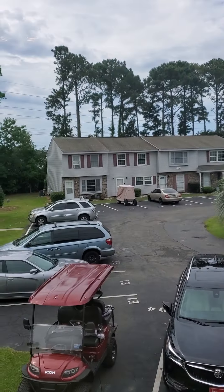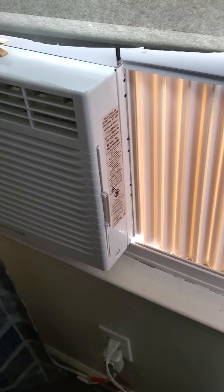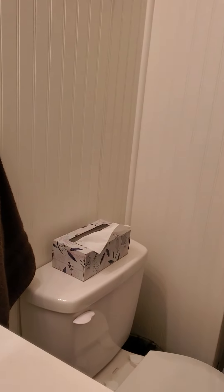You can get a feel for the neighborhood from here. This is what I was a little concerned about — not that a window unit can't work, but I would want to be sure that it does feel cool in the house.